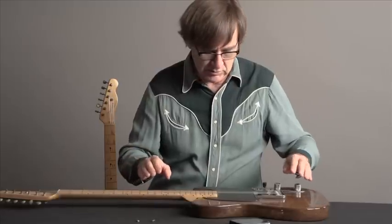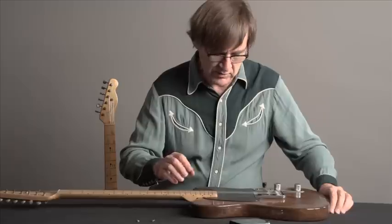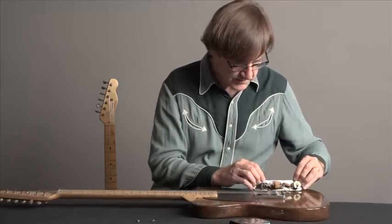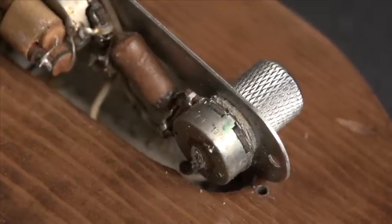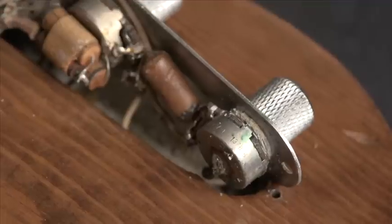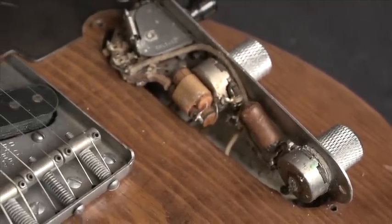This particular guitar was bought in 1950, made in early 1950. The date codes on the controls in the control cavity indicate that the pots were made in the sixth week of 1950. This guitar was built for certain in 1950 because by the end of 1950 they had updated the design.